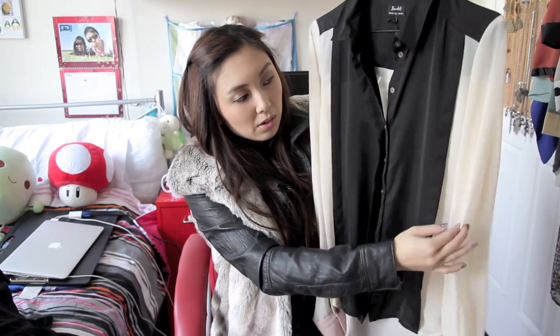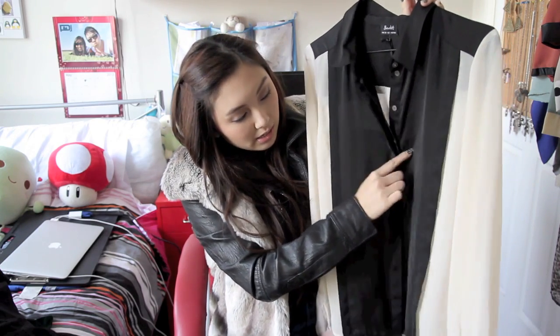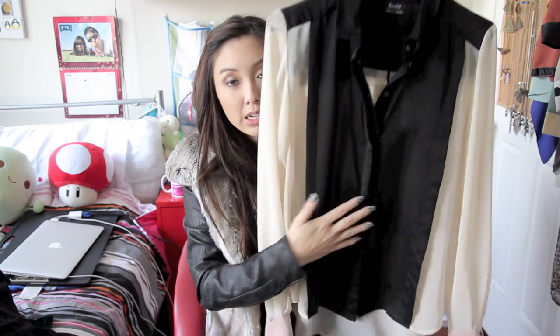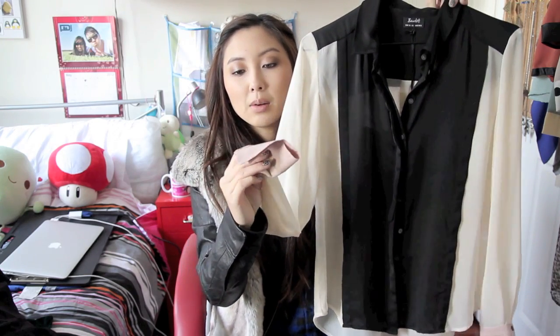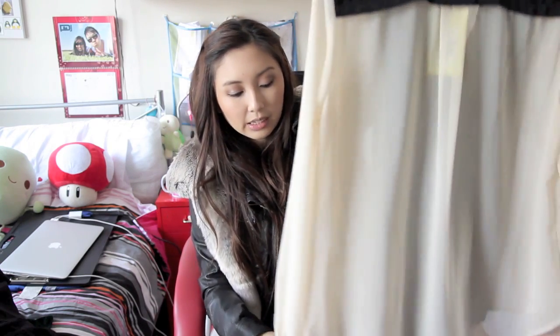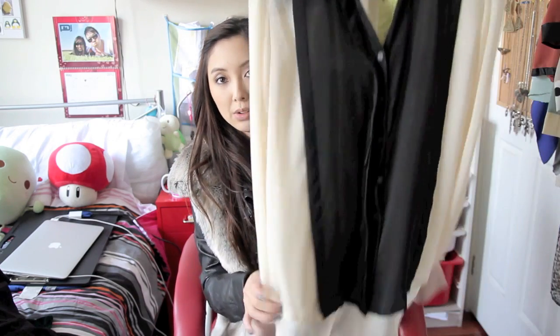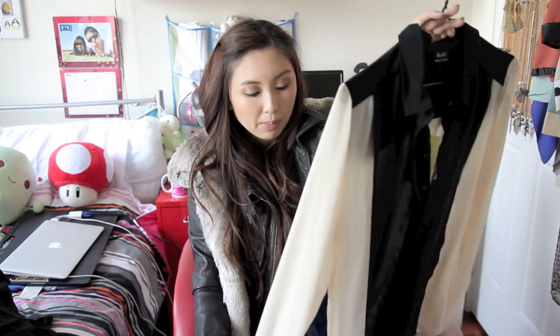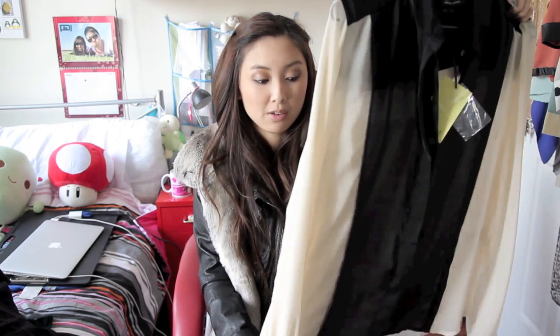The first item I want to show you is this colour block blouse from Bardot. I really like it because it's got the black and ivory colour block, and the buttons are covered — I know there's a special term for that but I can't remember. It's got these pale pink little cuff sleeves which are really cute. It's slightly longer at the back, so it's a little bit of a high-low hem. This retails for $69.95 but I got it for 40% off through my boyfriend's sister's friend's family and friends discount.